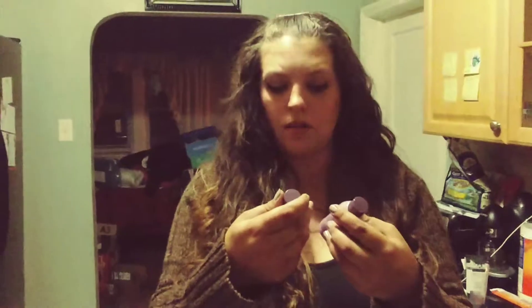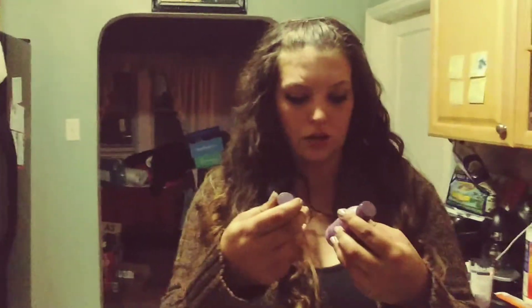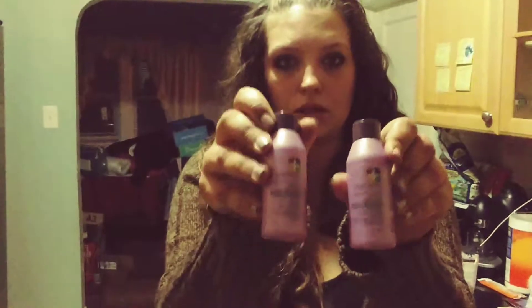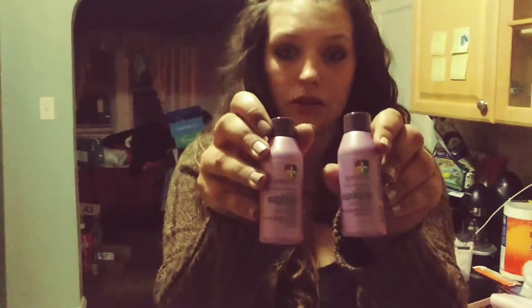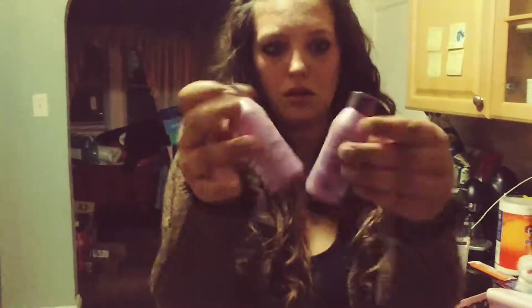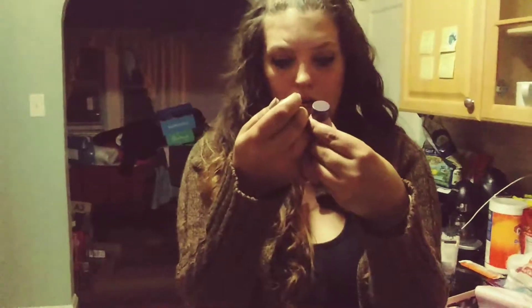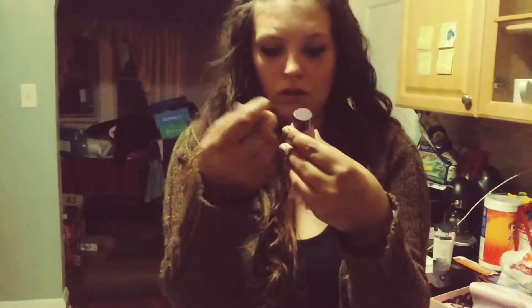The next thing I see in here is a shampoo and a conditioner — Pureology hydrate shampoo and hydrate conditioner. That's actually a pretty good size sample; they look to be like the deluxe samples. These are for color treated hair, and if you have dry hair, which I do.